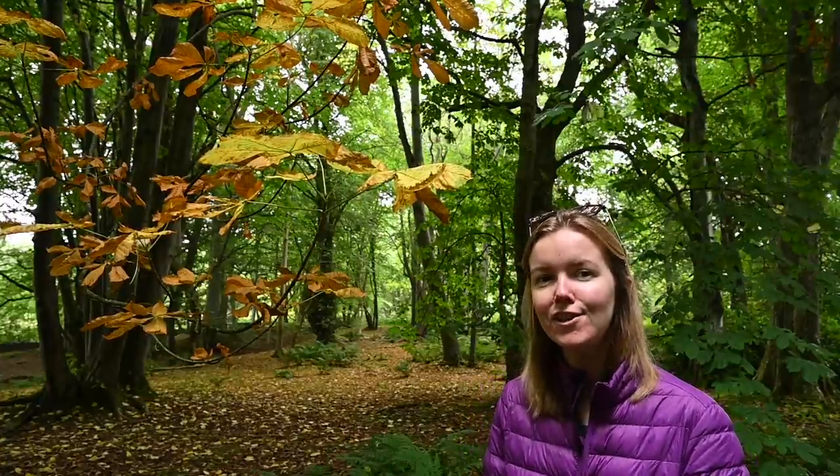So there we have it. I hope some of those tips will help you get the most out of your autumn photography this season. As always, a huge thank you for watching and I look forward to hopefully seeing you all again next time.